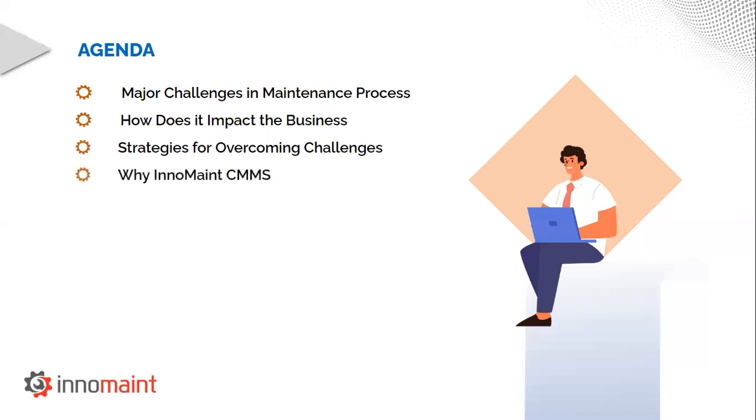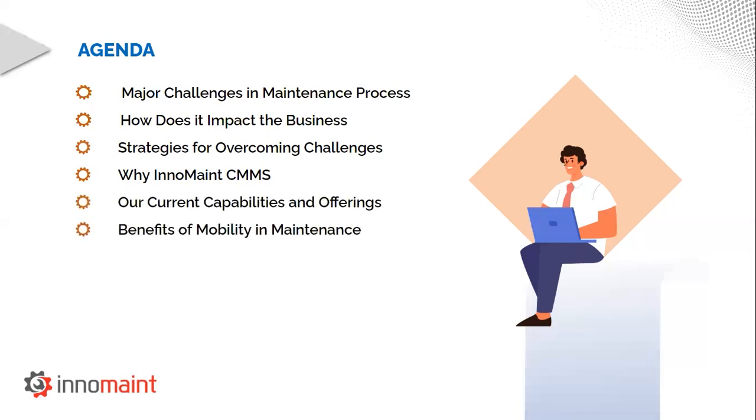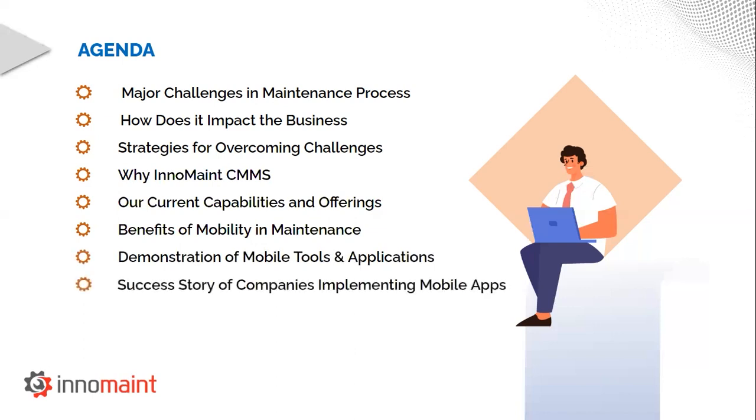I will then illustrate why InnoMain CMMS could be your preferred solution by giving you a demonstration of a mobile application and explaining our capabilities and offerings. Finally, we'll see some case studies of successful implementations of mobility strategy in a couple of clients of varying industrial verticals. I sincerely hope this session will be as informative as I intended it to be for all of you. So, without any further delay, let's begin the session.